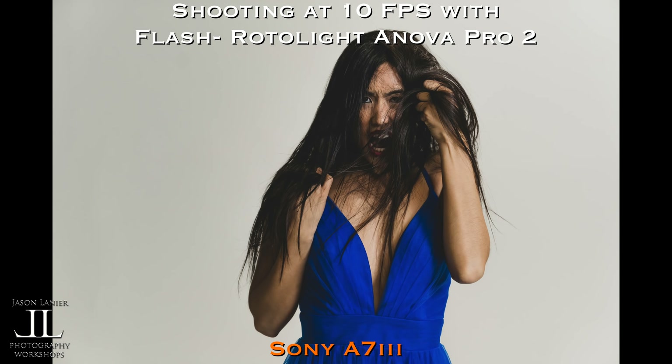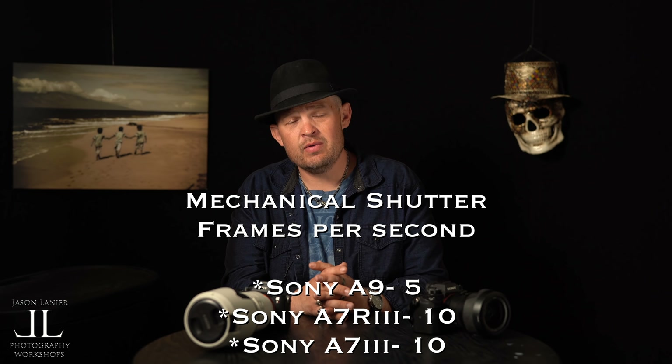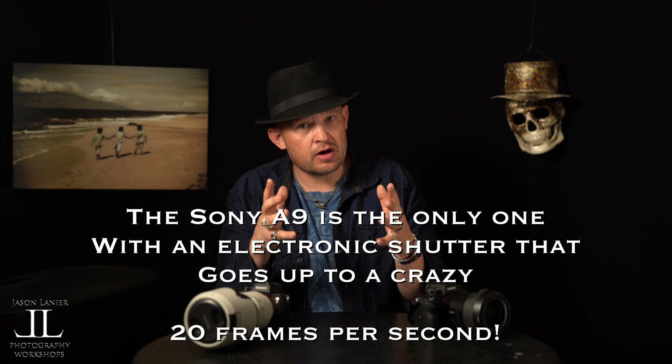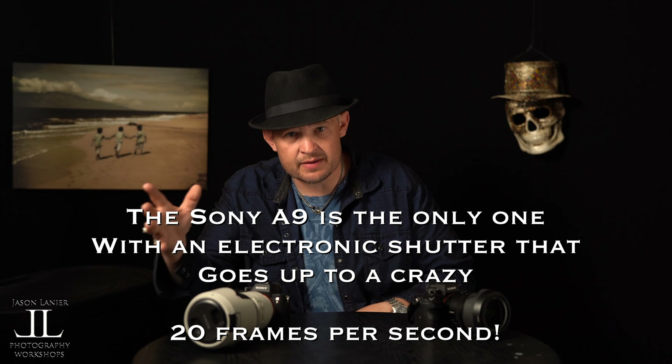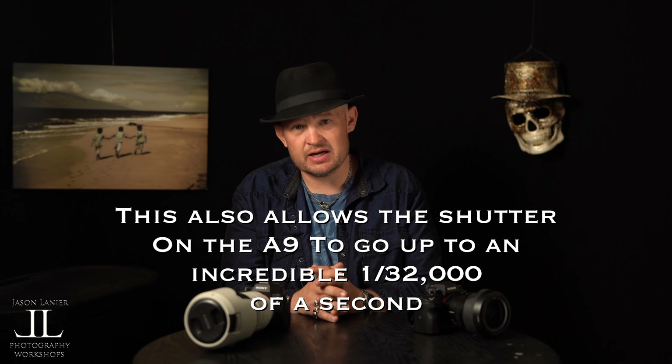Both the A7R3 and the A7III go up to 10 frames per second with a mechanical shutter. That's important if you're a strobist doing fast action flash work. The A9 only does 5 frames per second with the mechanical shutter — however, most of us will never use more than five frames per second with flash. Where the A9's shutter really trumps the others is with the electronic shutter, which is fantastic.